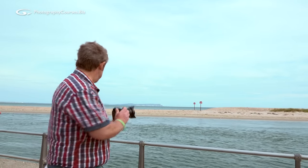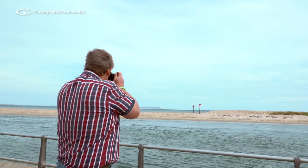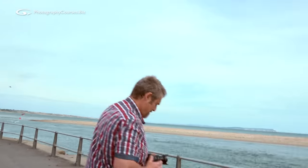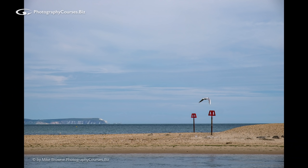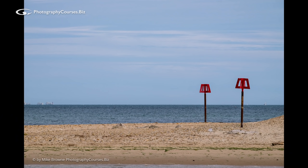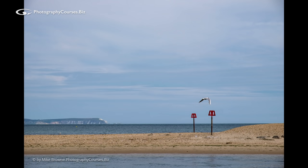Do you want your seascape type shot to look something like that at 10 millimetres, or maybe something like that at 24 millimetres, or possibly more like 50 millimetres, or what about 100 millimetres, or even 200 millimetres? It's your call — what do you want it to look like? I don't know which is the best lens for you to take out when you go shooting because I don't know what it is you're going to shoot. So what you can do is take your lenses, try and see.